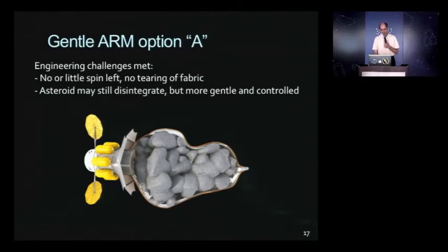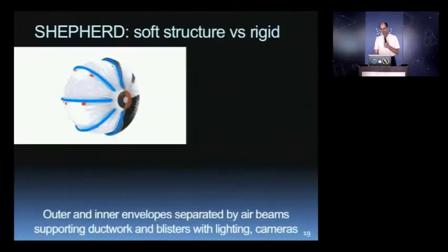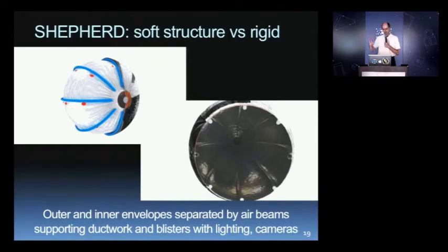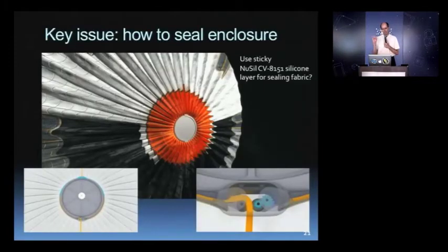We know this works because we've put 0.1 atmosphere of gas in balloons before — this was a balloon flown by Julian Knott during his flight over Australia. Julian is our ballooning expert, and he loves this idea of putting a balloon in space. The concept would be very much like ARM — you'd use air beams, make a V-shape, go over your asteroid and close it. The most difficult part is how you would gas-seal the asteroid at the other side. We've come up with some ideas: sealing fabric, sticky silicone layers — but this is the engineering problem of the future that needs to be sorted out.